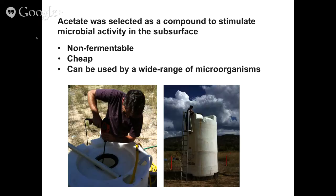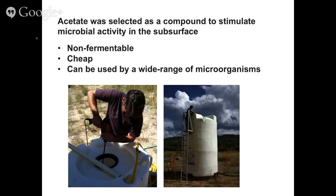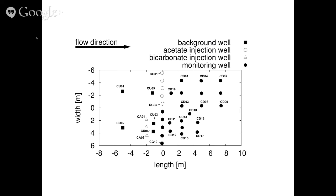We use acetate as our carbon compound of choice. It's relatively cheap, it's non-fermentable, so we can predict fairly well what kind of metabolisms we're going to stimulate, and it can be used by a wide range of microorganisms in the Rifle subsurface. Here we are in the field just mixing acetate with groundwater. On the right-hand side we have a large storage container with groundwater pumped from an up-gradient portion of the aquifer, mixed with acetate and then re-injected.